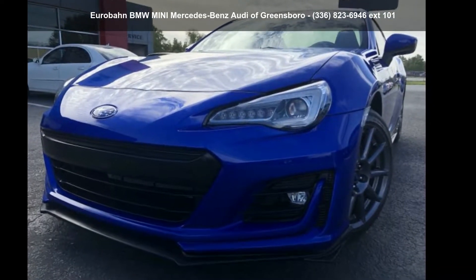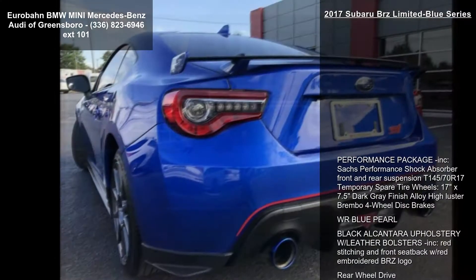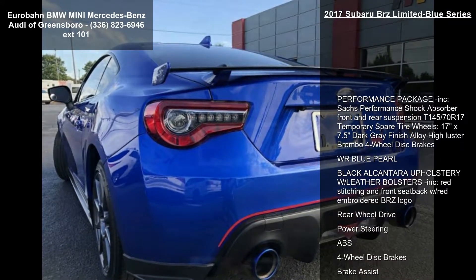Arrive in style with this Subaru 2017 BRZ Limited Blue Series. If you are looking for a first-rate auto, this one could be yours today. Enjoy these notable features.